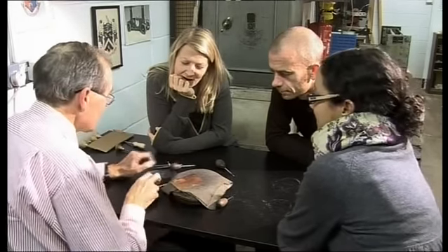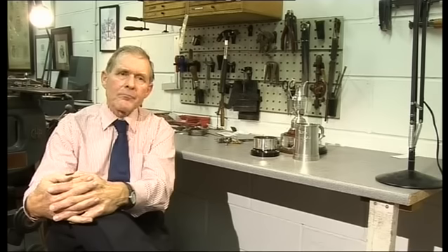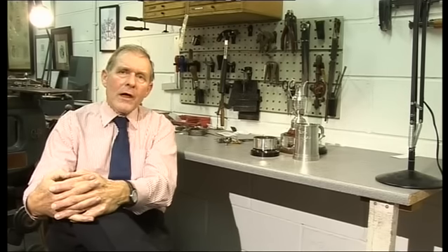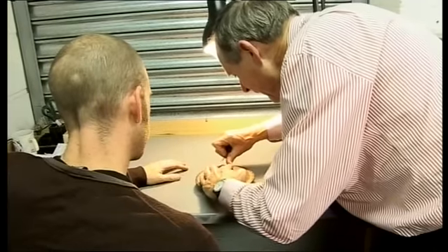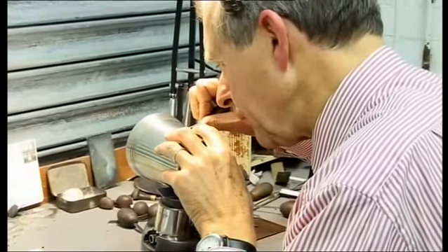There isn't any — well, not until now anyway — formal education for engraving, so we're trying to get this off the ground in our own small way. If we don't encourage young people to start engraving in a small way as we've done within classes, we feel this trade will slowly die.